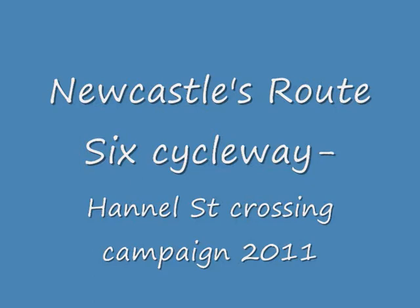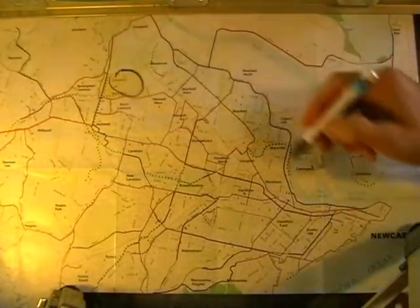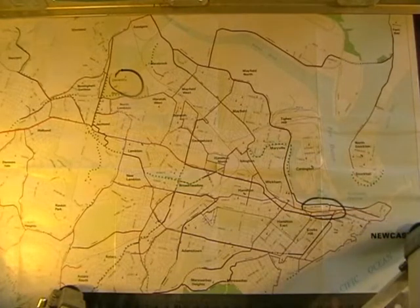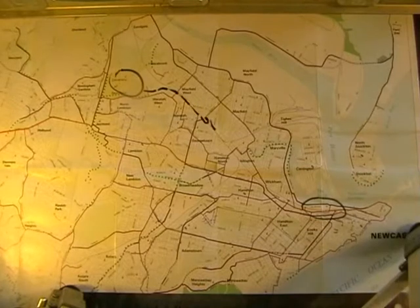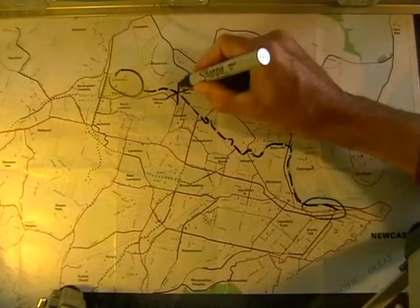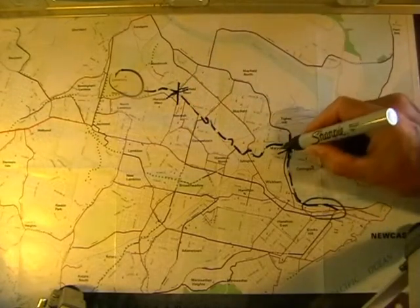Newcastle is mostly flat and should be a good place for cycling, but there are a few cycleways. Many people would like to ride from the University to the CBD along Route 6. It runs from the campus at Callaghan, via Waratah Station, to quiet back streets in Mayfield, then via the TAFE at Islington to the Throsby Creek cycleways and along the foreshore to town. It's a pleasant enough route, apart from two terrible crossings, one at Lord Street in Waratah and the other at Hanel Street in Whitton.